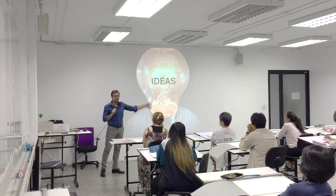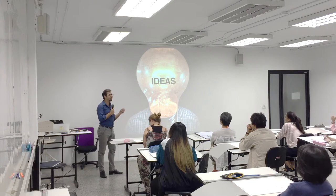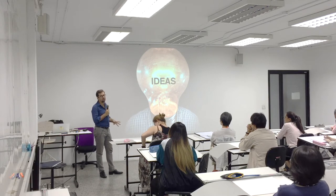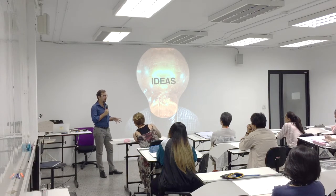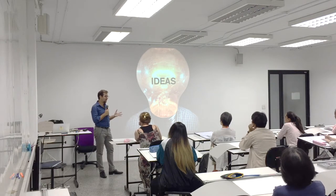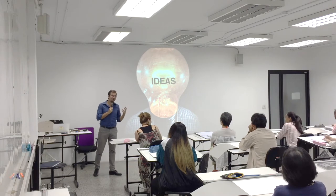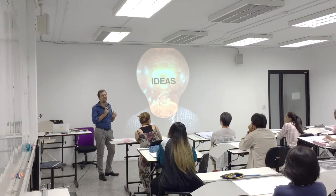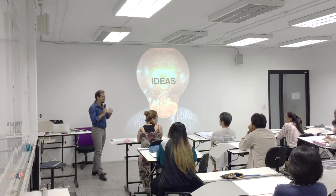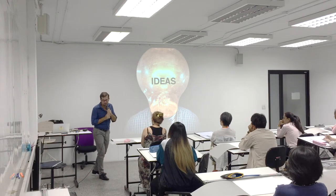We are trying to learn how to represent ideas on paper. This is what this class is about. Some of you can draw something, and most of you have a long road in front of you. Very long, super long.